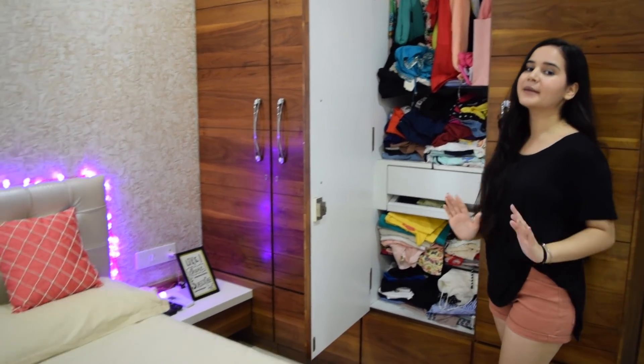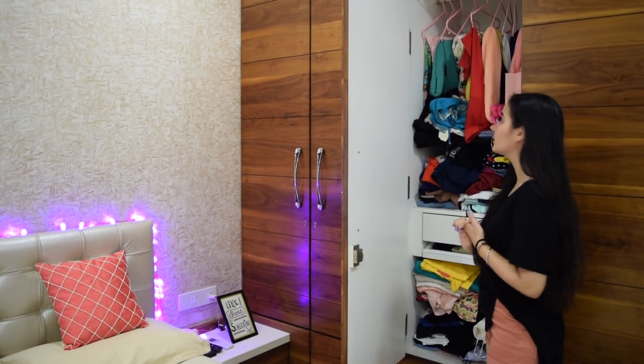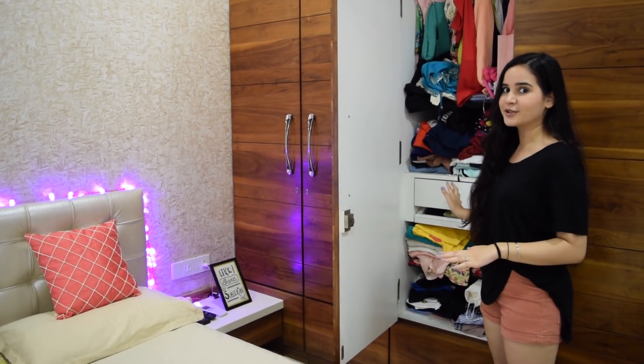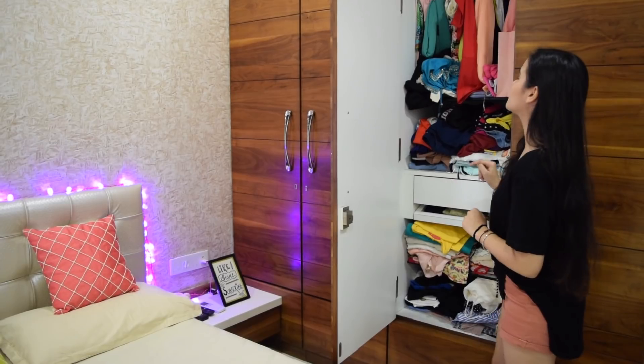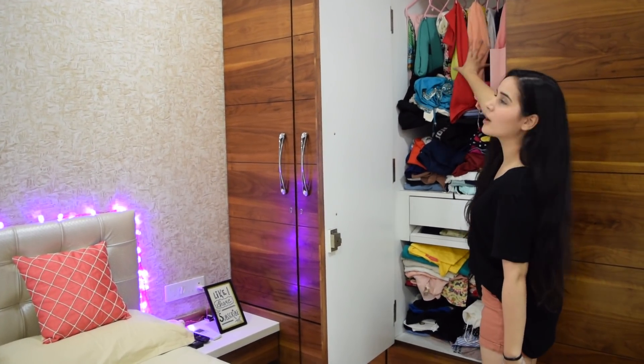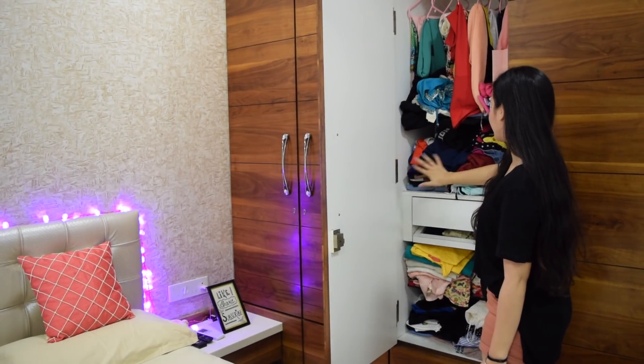If you want me to show you the proper closet tour, let me know and I'll do that for you guys too. Right now I'm going to tell you what section is what. So this is all my dresses, and there we have tops.